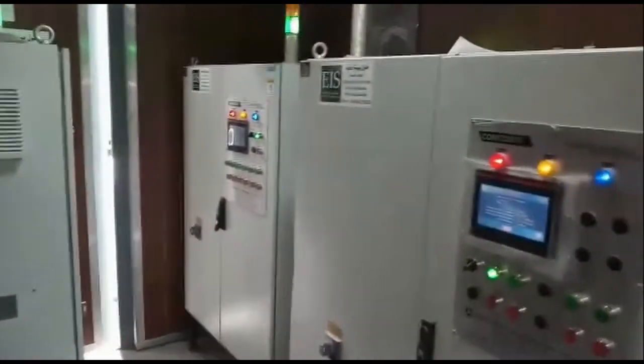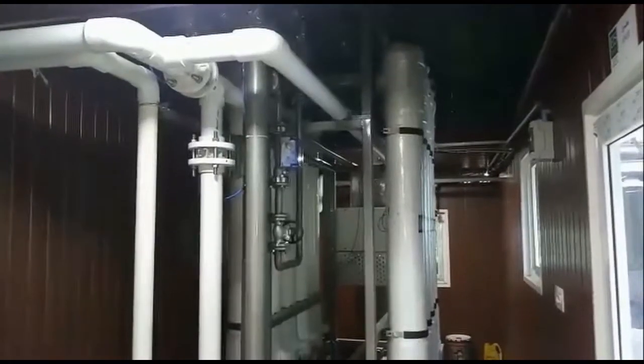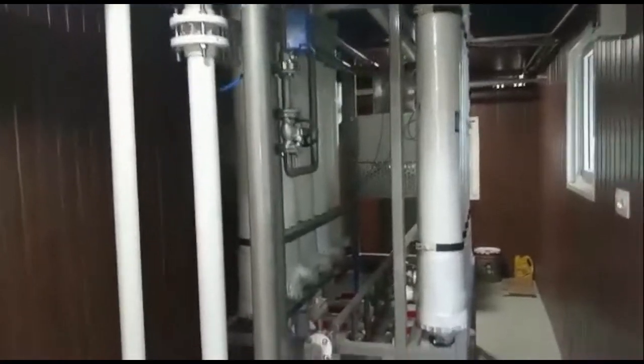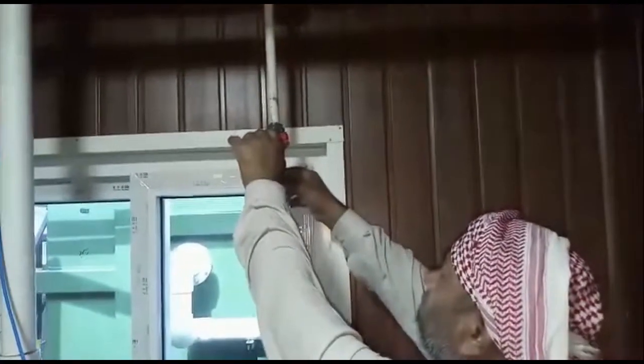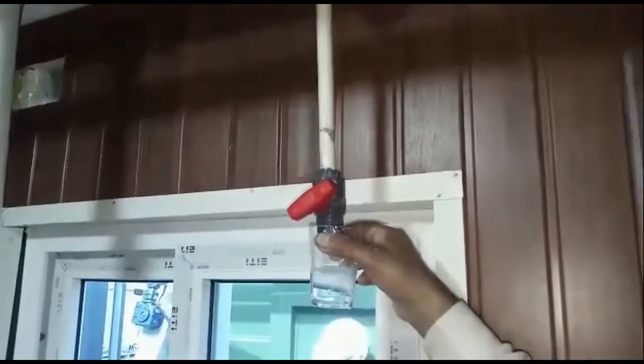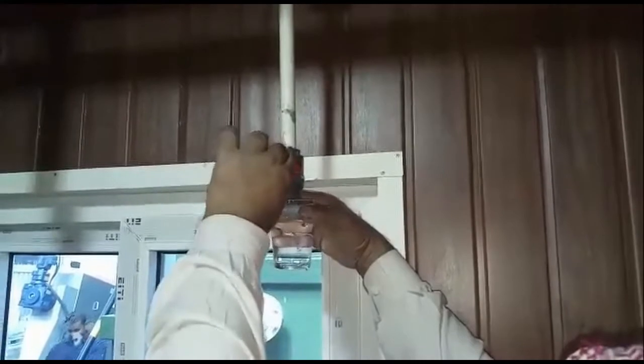The next step in the plant is the ultrafiltration system. The filtrate water is pumped to ultrafiltration membranes through a 15-micron bag filter. The ultrafiltration system is made of hollow fiber membranes with a pore size of 0.01 micron. The ultrafiltration system is the pre-treatment and protection for the reverse osmosis. It is fully automated with auto-backwash and clean-in-process cleaning system. The ultrafiltration permeate water has a turbidity less than 5 NTU. The ultrafiltration membranes are backwashable and can be cleaned easily.